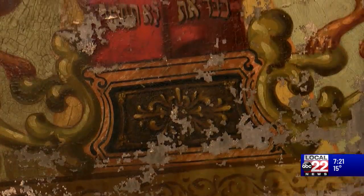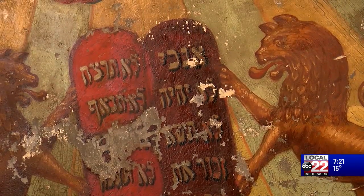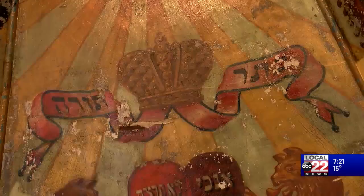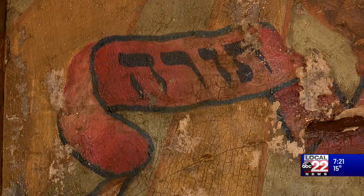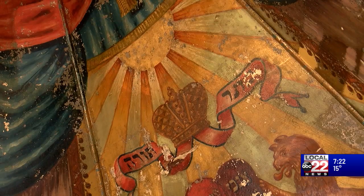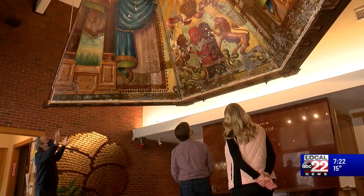As you move inward, you come to the throne of Solomon. Looking further up, you have the lions of Judah — the guardians of the Ten Commandments and also surrogates for the Jewish people, who are both receiving the law and defending the law. Above that, you have the crown of the Torah, and of course the sun's rays, the rays of God emanating throughout the tent.